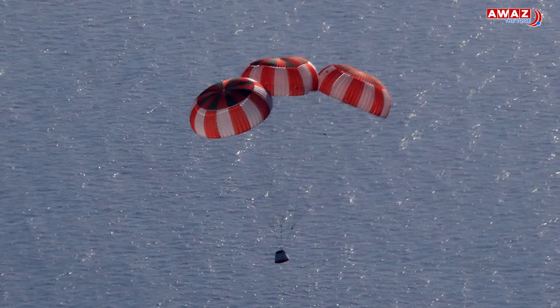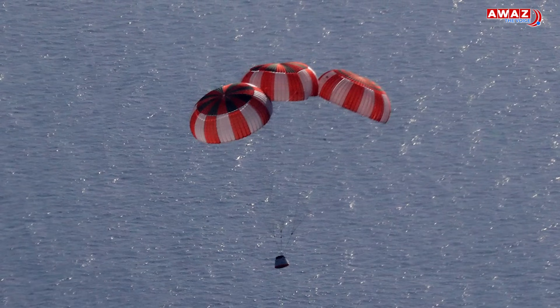An important highlight was that the parachutes used had been packed for 20 months and yet they worked perfectly. This gives ISRO confidence that stored parachutes will stay reliable for very long missions. For context, the widely accepted shelf life of these parachutes is only 6 months, and the ISRO chutes have overtaken this standard by more than triple.